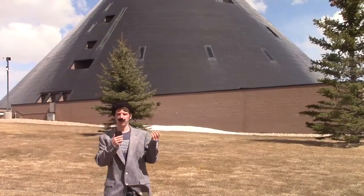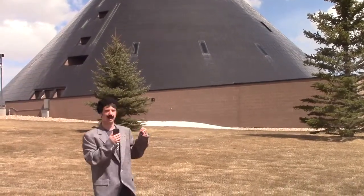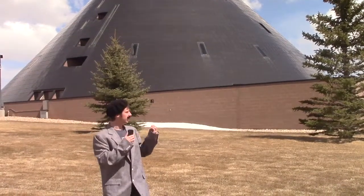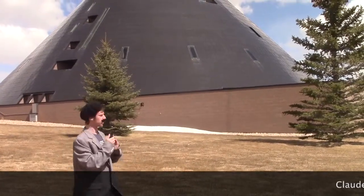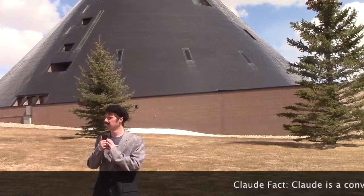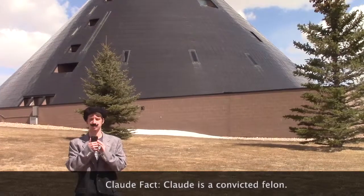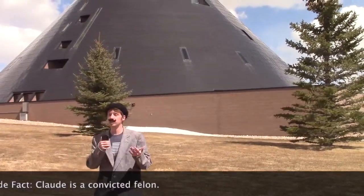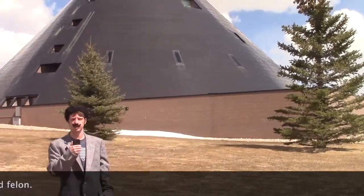Here we are in front of the AHC, the American Heritage Center. It is one of the greatest collections of art in all of Laramie. It is on the campus of the University of Wyoming here in Laramie. And unfortunately, due to a court order in the state of New Jersey, I am not allowed within 50 meters of any museum or state-related establishments. Apparently, destroying art is a bad thing. It wasn't my fault — it was a terrible piece of art. I had to put it out of its misery.